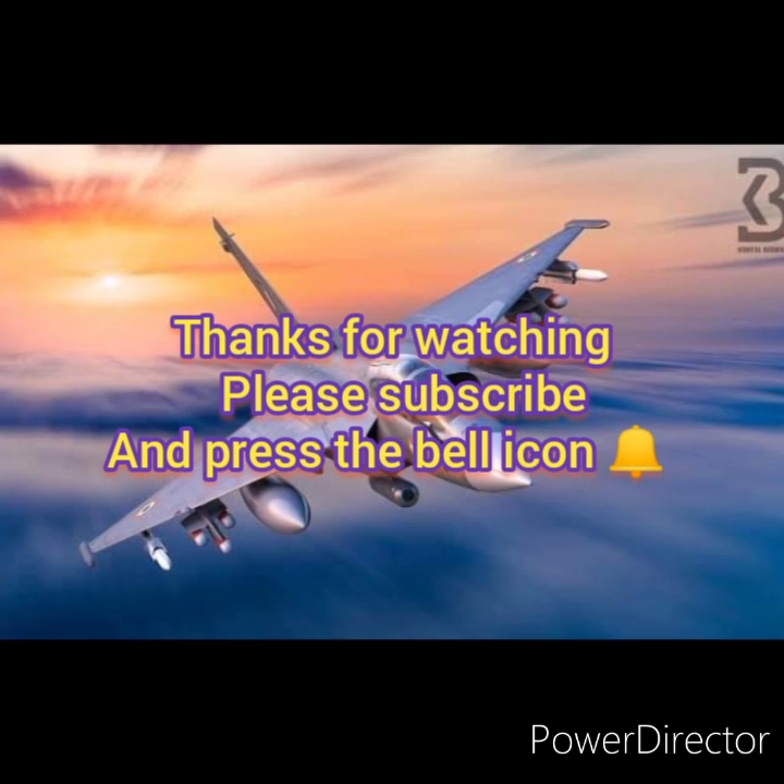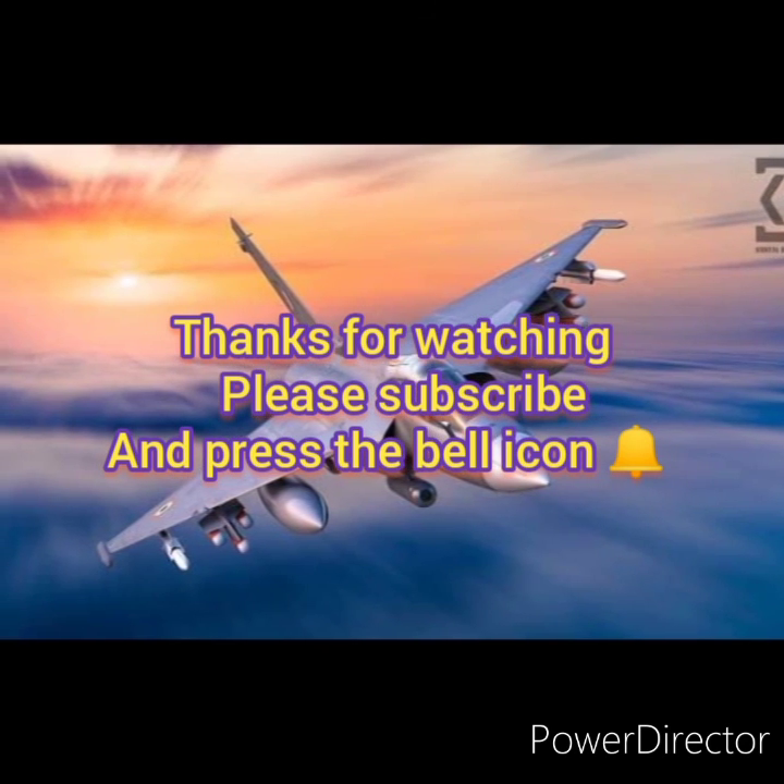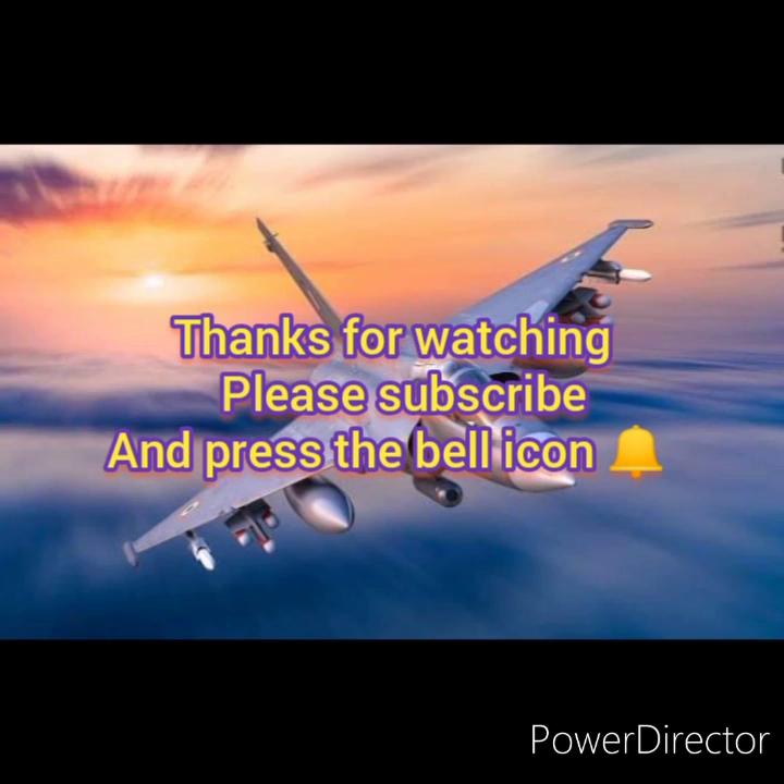Thanks for watching. Please subscribe and press the bell icon so you can get notifications whenever I upload a video.